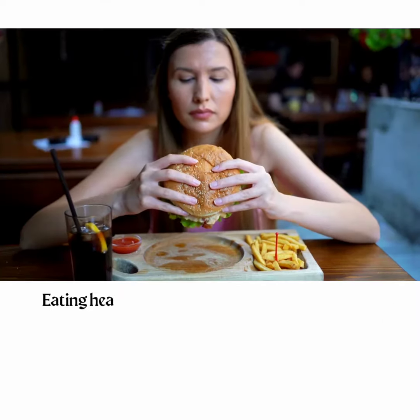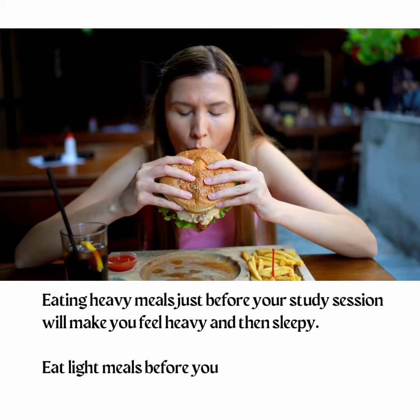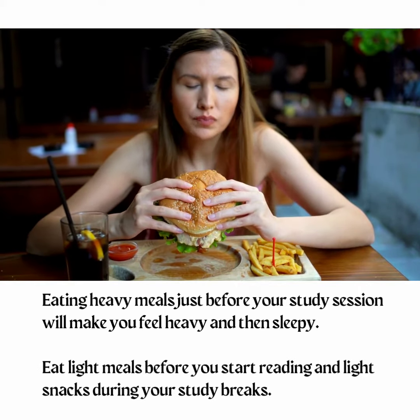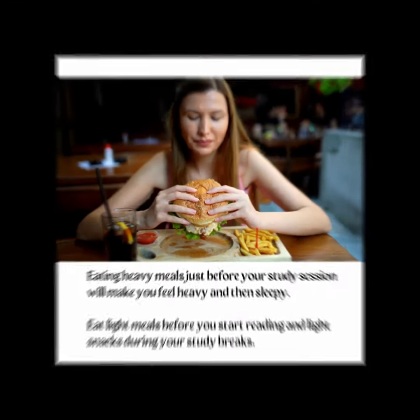Tip 6: Don't eat heavy meals. Eating heavy meals just before your study session will make you feel heavy and then sleepy. Eat light meals before you start reading and light snacks during your study breaks.